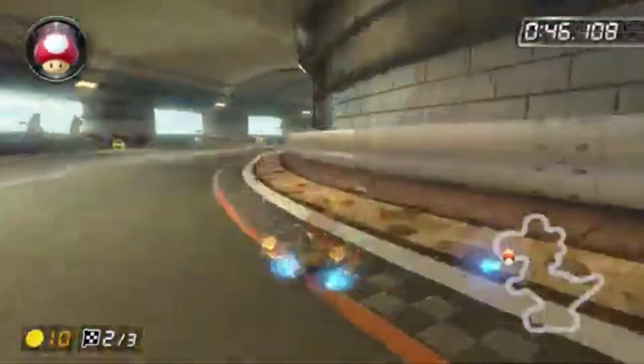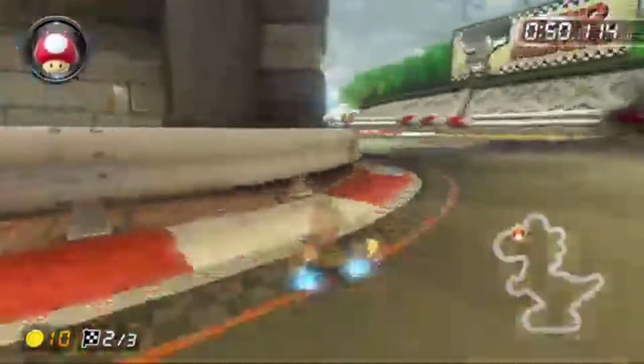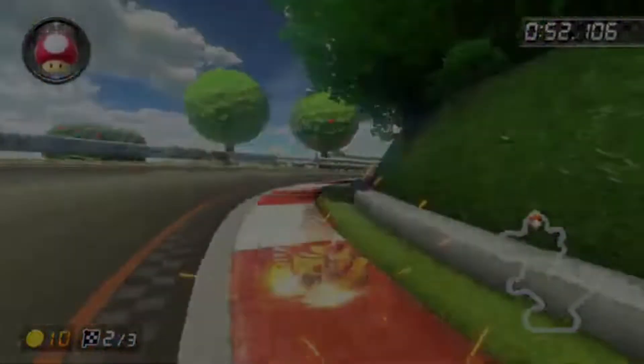Someone in the comments suggested Yoshi Falls, but that's not in Mario Kart 8 Deluxe, so I decided to analyze Yoshi Circuit at 150cc for today's episode. On April 30th, 2017, the world record for this course was 1 minute, 46.782 seconds, and it was held by Super FX.